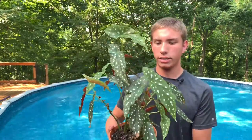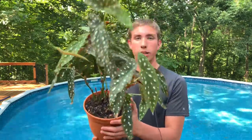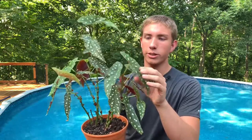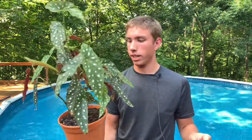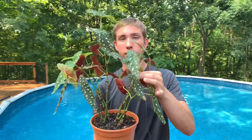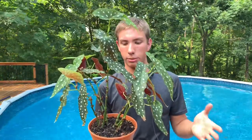So this is a Begonia maculata, or angel wings begonia. My sister always says it looks like it has leprosy because it's a green leaf with silver spots all over it. It's a very fast grower — it was about a quarter of this size when I got it. It's super easy to propagate: you can cut off any leaf with a little bit of stem and it'll grow roots and sprout a new plant. You can also chop any of the stems and they'll root and make a new plant. Super pretty, super easy to take care of. A lot like the last one — it will droop, but it's super forgiving.